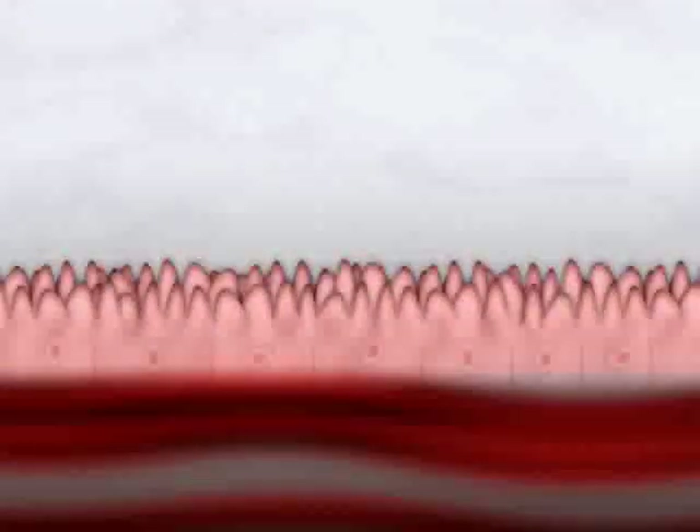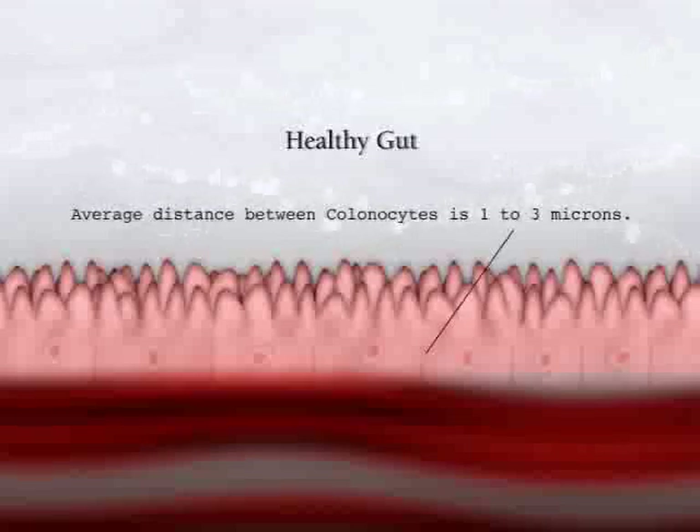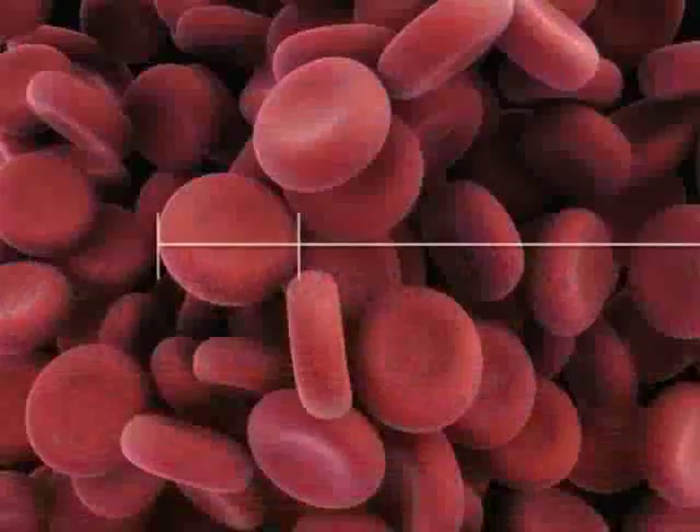Let's take a look. Here is a good example of a healthy gut with very tight colon cells — we call those colonocytes. The average distance there is about 1 to 3 microns. To put that in perspective, a red blood cell is about 7 to 8 microns in width.